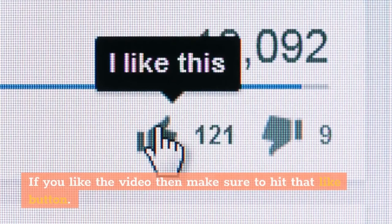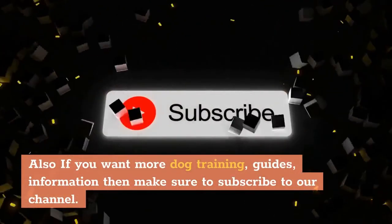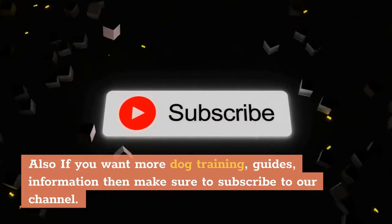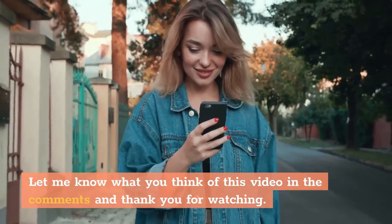If you like the video then make sure to hit that like button. Also, if you want more dog training guides and information, make sure to subscribe to our channel. Let me know what you think of this video in the comments, and thank you for watching.